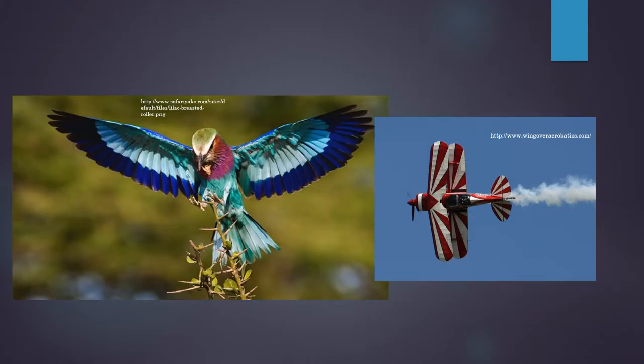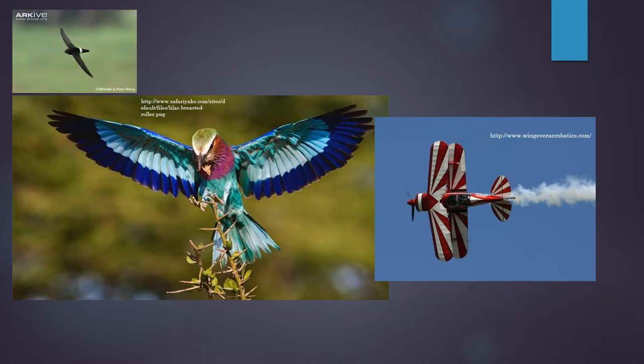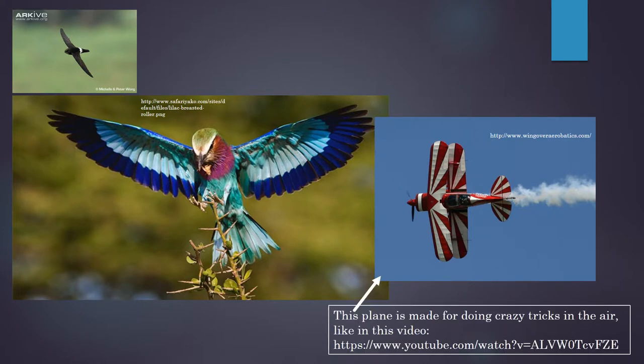This bird, on the other hand, is called a lilac-breasted roller, and you can see its wings are a lot more round compared to the swift's. The roller's wings remind me of a trick plane that does crazy stunts in the air like flips and spins.